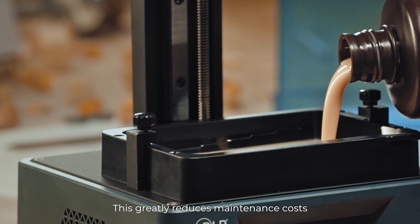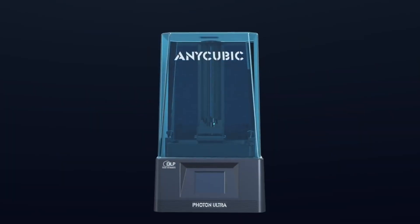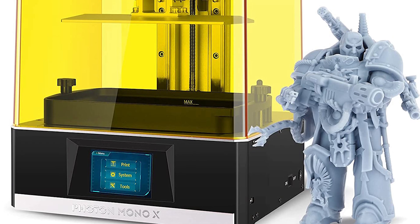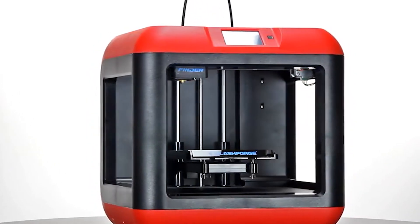While all the printers mentioned in this video are excellent for beginners, you're probably wondering which is the best overall, especially since you've seen how advanced some 3D printers can be. It wasn't an easy decision to make, but we finally came to a consensus that the FlashForge Finder is better for first-time users.